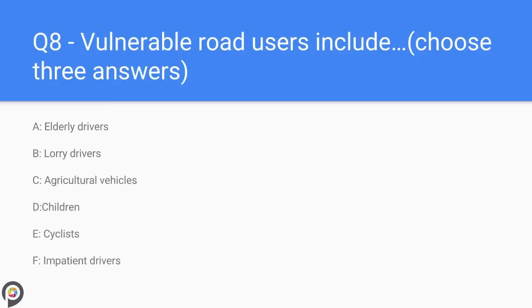Question eight: vulnerable road users include — A) elderly drivers, B) lorry drivers, C) agricultural vehicles, D) children, E) cyclists, F) impatient drivers. Vulnerable road users are particular groups of people or vehicles that may not always be able to respond, judge, and react to situations as expected, due to ability or environmental challenges. Elderly people may be slower to respond, children may not understand the rules of the road, and cyclists may be subject to environmental conditions which make them vulnerable.